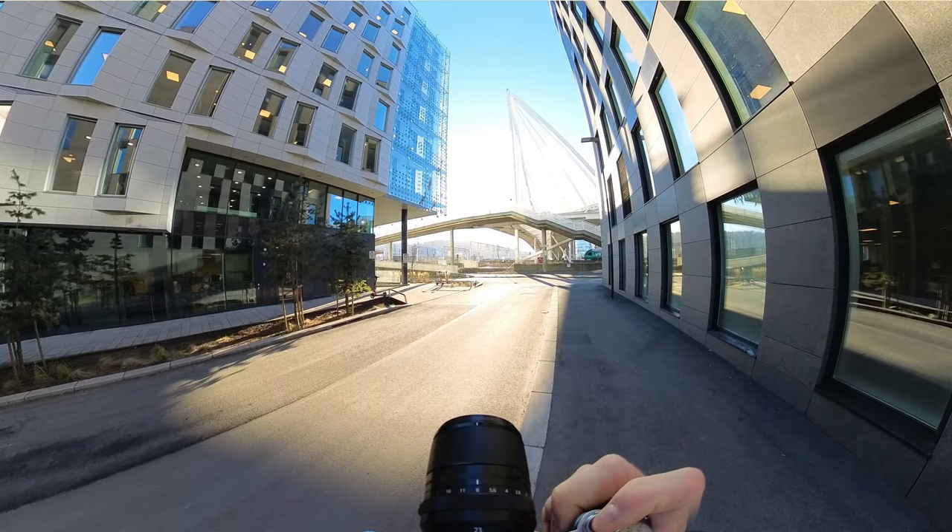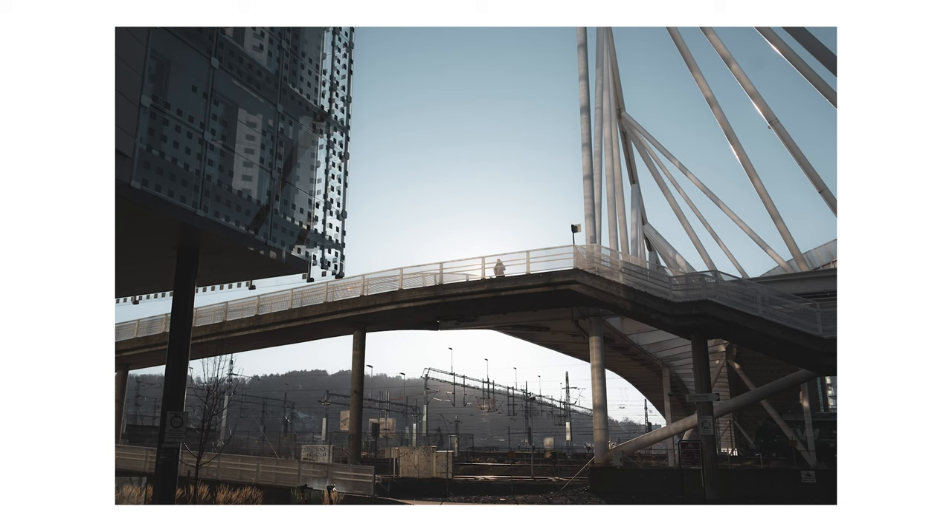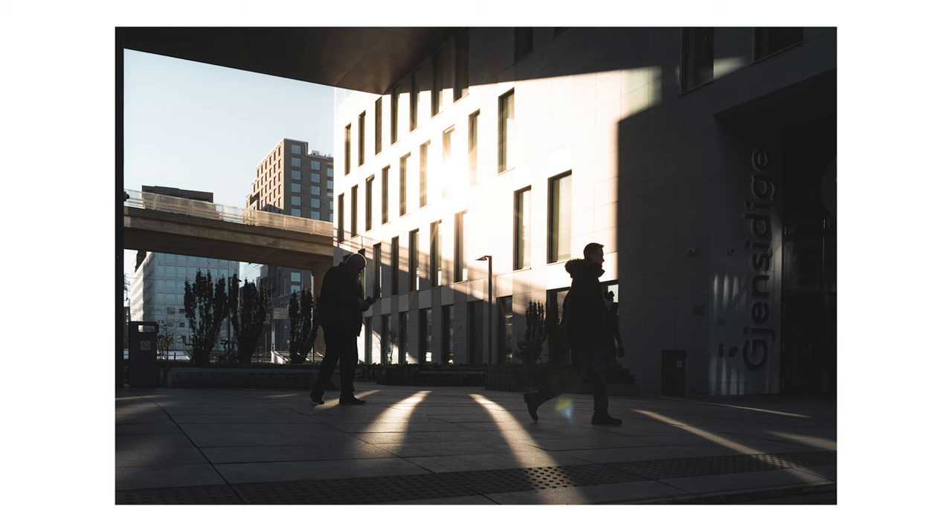There's something to work with right there — a person, a silhouette. Nice. Constantly switched on when we do our street photography.